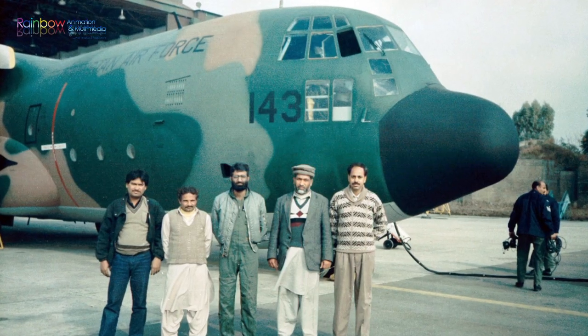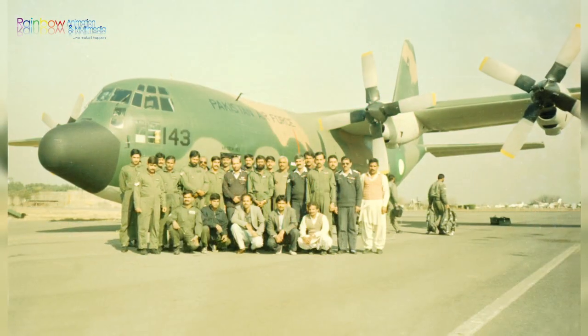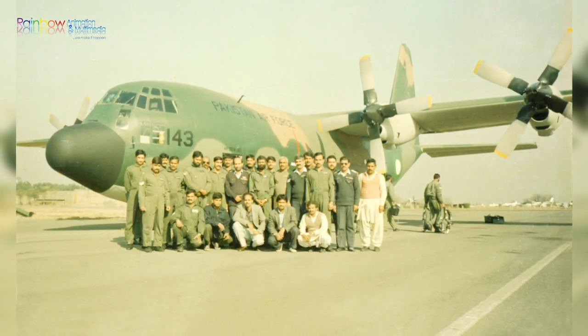The urgency of the situation demanded immediate action. By the grace of Allah, through the dedicated effort of the team and support from Pakistan Air Force, the first aircraft inducted in 1992 was produced in March 1993. That gave us the confidence that we could do it.